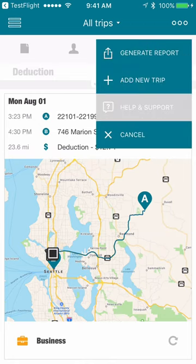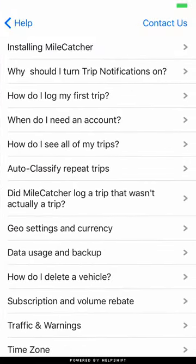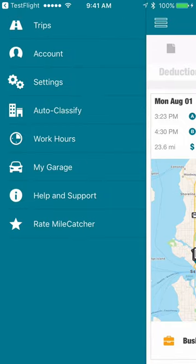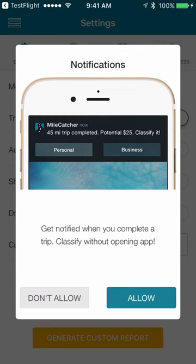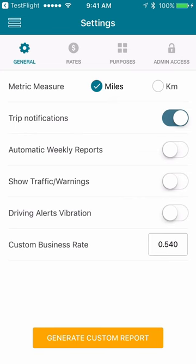If you have questions, check out the in-app help. You can also contact us via in-app chat. Check out how to set up trip notifications to classify trips without opening MileCatcher. When you leave the car, you will soon get a trip notification if you turn this feature on in Settings.